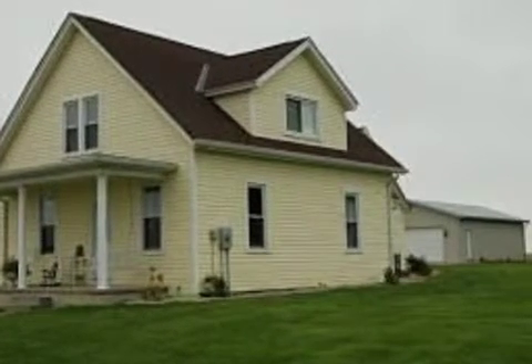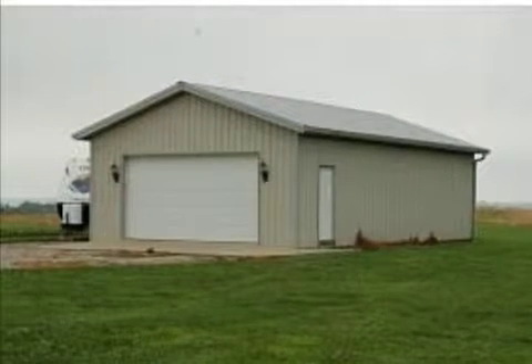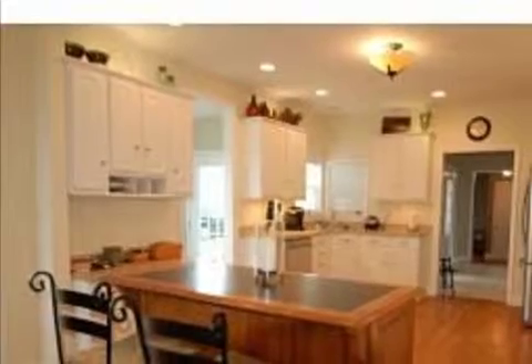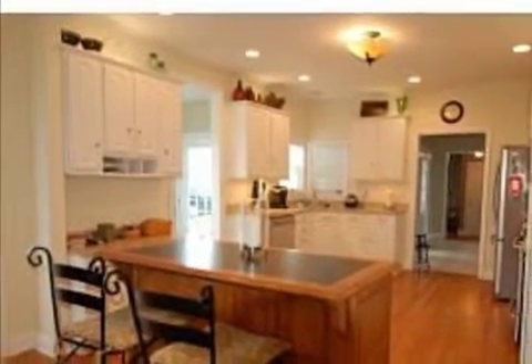On the outside, this property features a patio and a shingle roof. This property is represented by Ken Madden with Huff Realty.